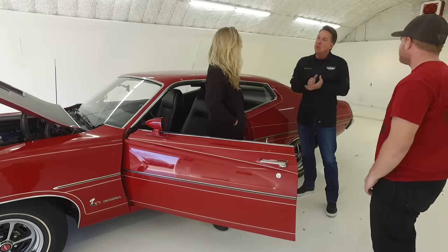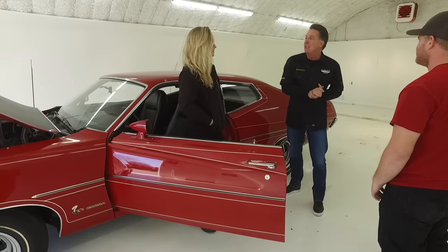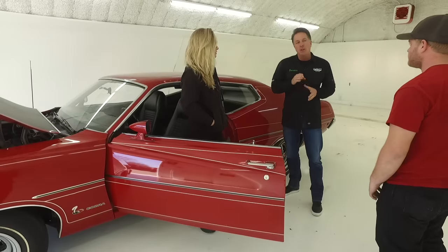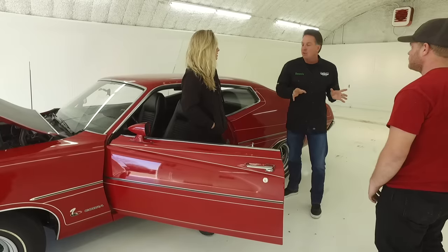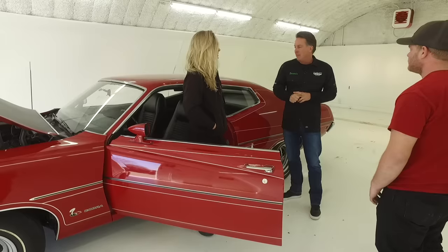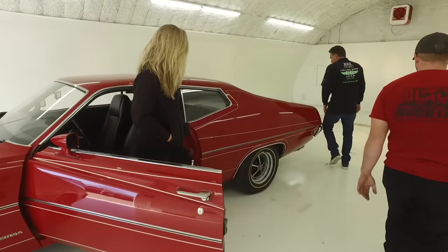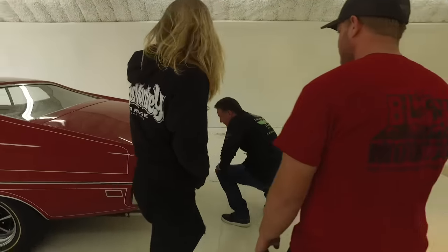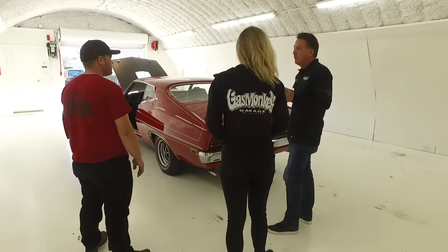When you start breaking down a Torino Cobra, Super Cobra Jet, drag pack, 4.31 gear car — out of all the cars ever built, depending on which expert you talk to, you're looking at between 125 and maybe 140 cars, the majority of which were raced. This car's never been raced. Ever. It's original paint on this car. And the last time it was registered was 1986.